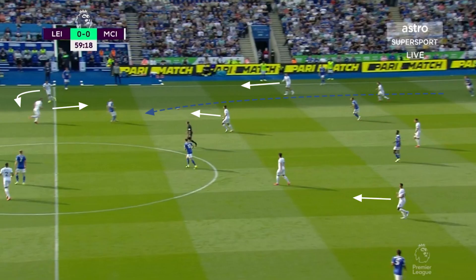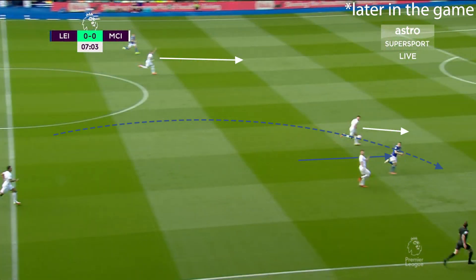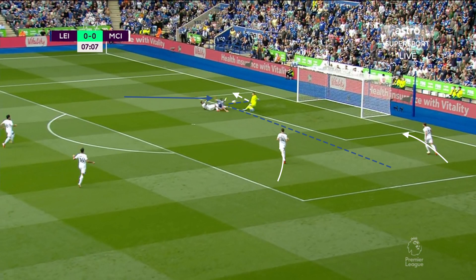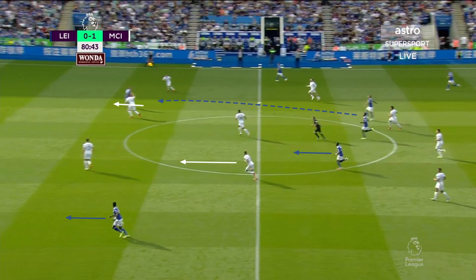Leicester weren't just playing long balls over the press — they also played it through the press at times. Here you have Soyuncu firing a ball from defence to a forward, with Vardy dropping off Manchester City's defensive line. They mixed this into the game, whether from Soyuncu, a centre-back, or Tielemans trying to fire into Maddison, Harvey Barnes, or other forwards. Along with playing more directly, Leicester also went on a lot of counter-attacks, partly due to beating the press but also later in the game due to urgency — they didn't have long to try and get a point.